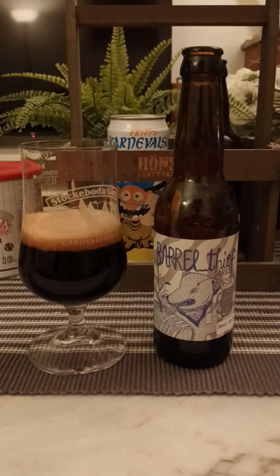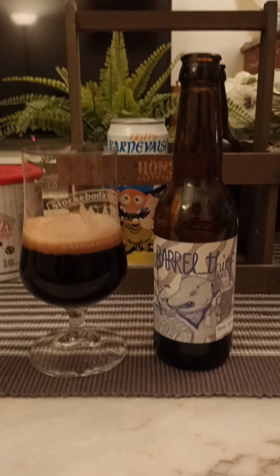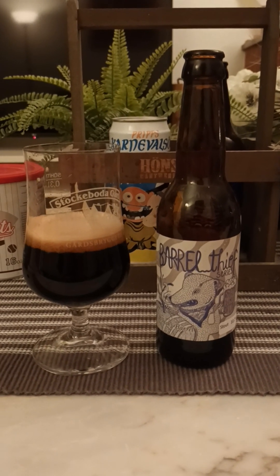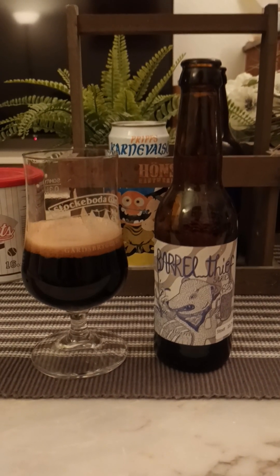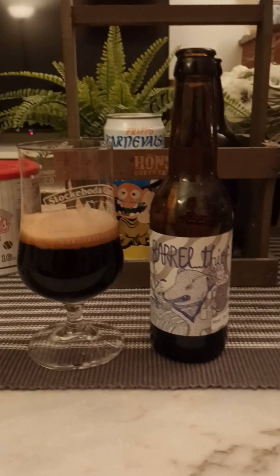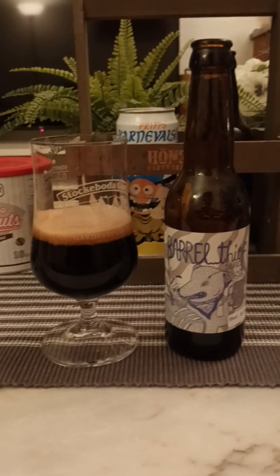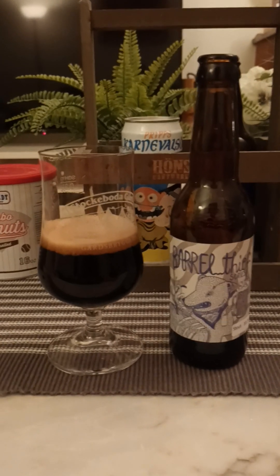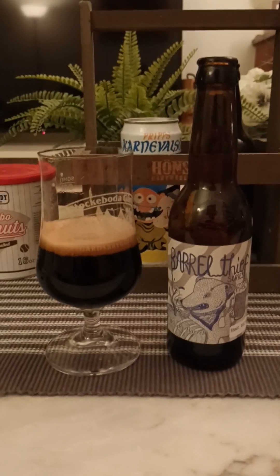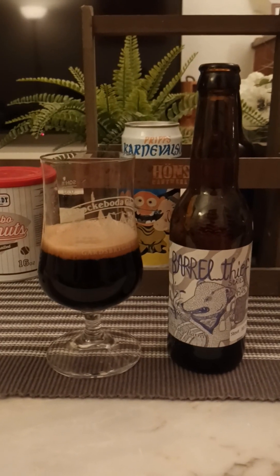For me it's too thin, quite carbonated at the same time. The only thing I really get from the stout character of the beer itself, before they threw it down those barrels, is that black currant vibe — and then it's all about smoky dry wood notes dominating totally.